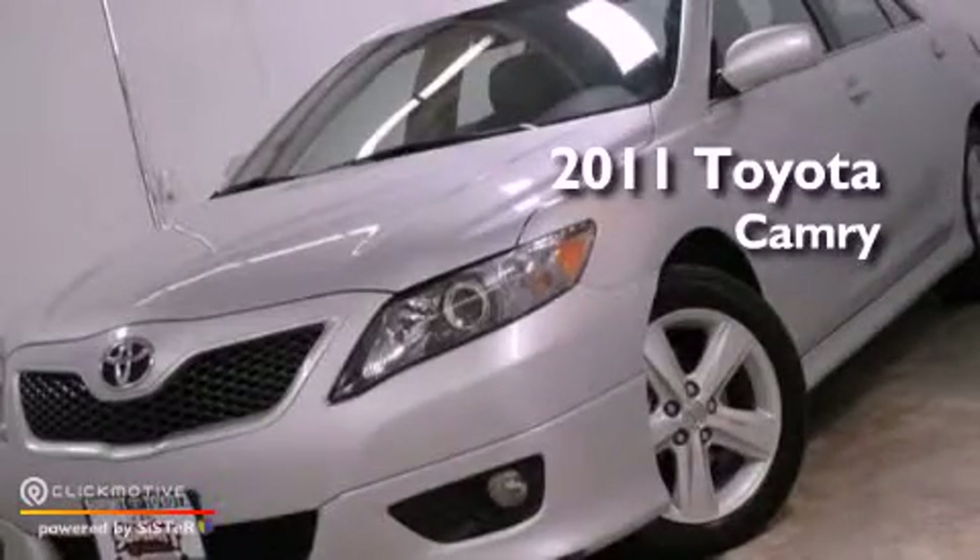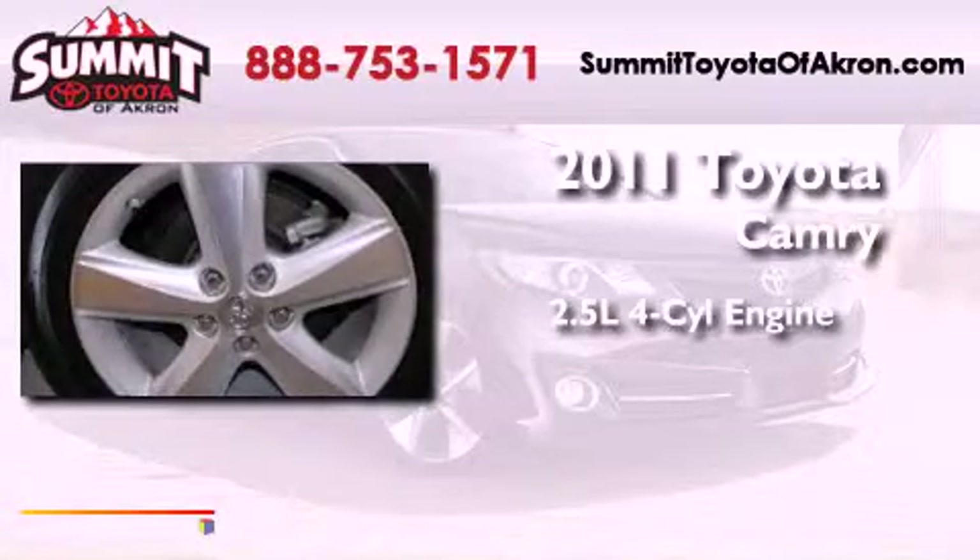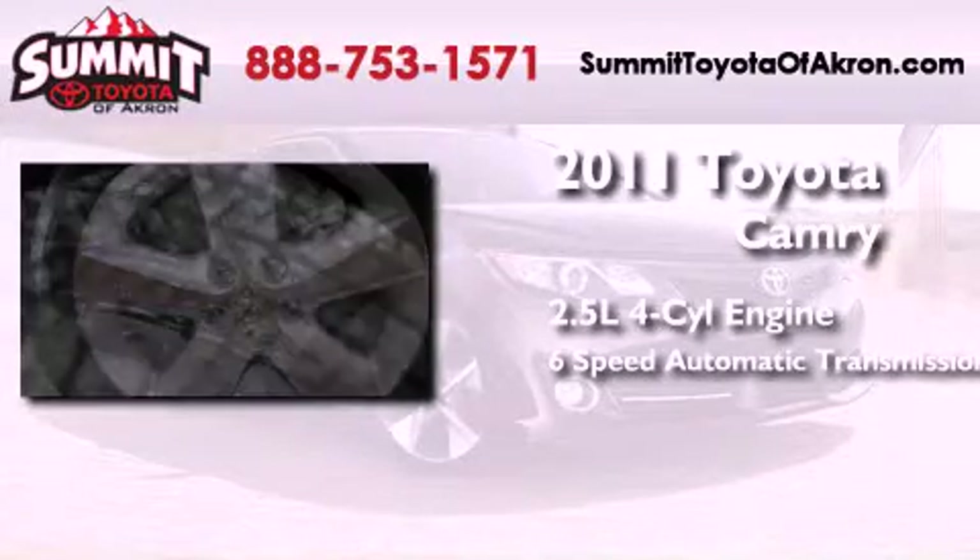This is a 2011 Toyota Camry. It has a 2.5-liter 4-cylinder engine and a 6-speed automatic transmission.